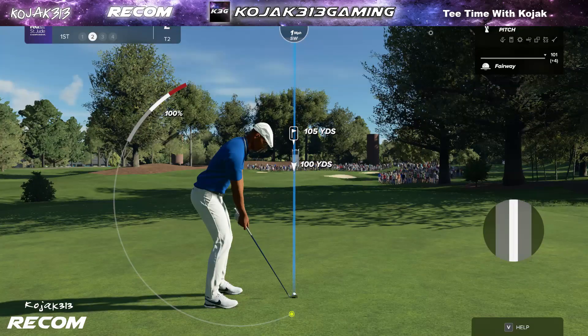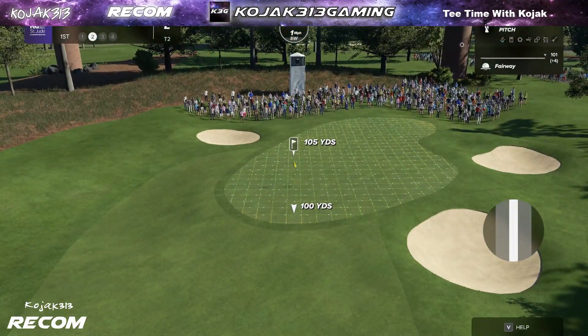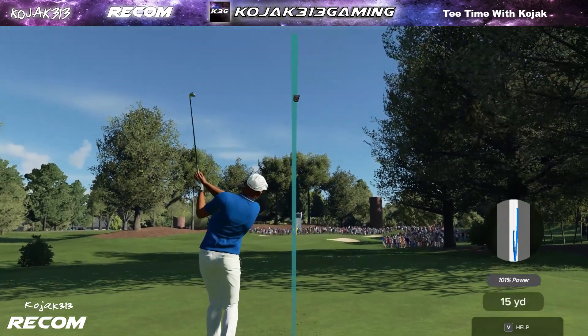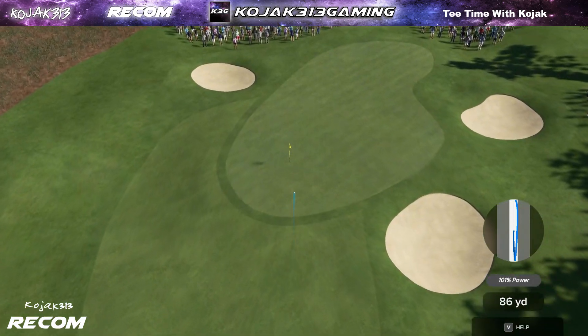The approach into the first at TPC Southwind Ridge plays uphill to a challenging green. Back up the hill ever so slightly when the pin is on the back portion of the green, it's hard to get it close. But anywhere in the front part of the green, you can get it close and make birdie. And should find the surface.